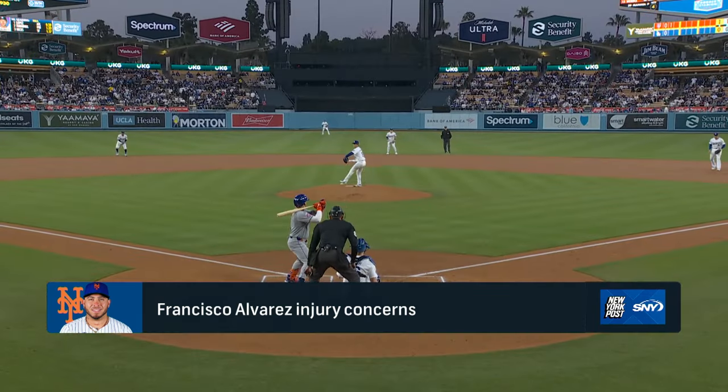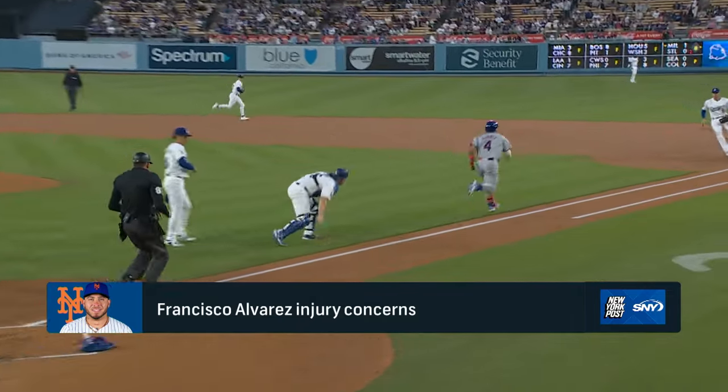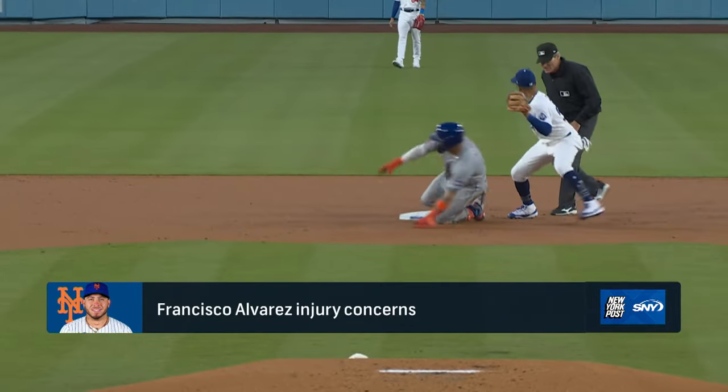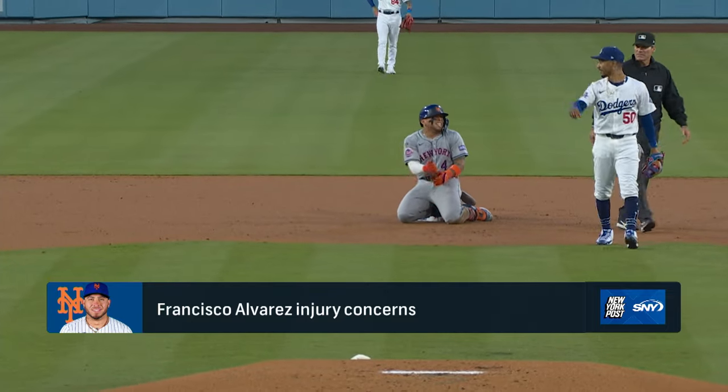How concerned are you, Anthony, if the Mets are without their second-year catcher for an extended stretch? If the manager's concerned, I'm most definitely concerned. This is a big blow if he's going to miss an extended amount of time. I think Mike Puma from the New York Post said that Tomas Nito was on his way to L.A. I think that Nito and Narvaez can hold it down. But now you're missing a huge, important bat in the lineup. And with Brett Beatty still sidelined, this is a tough blow for the New York Mets.